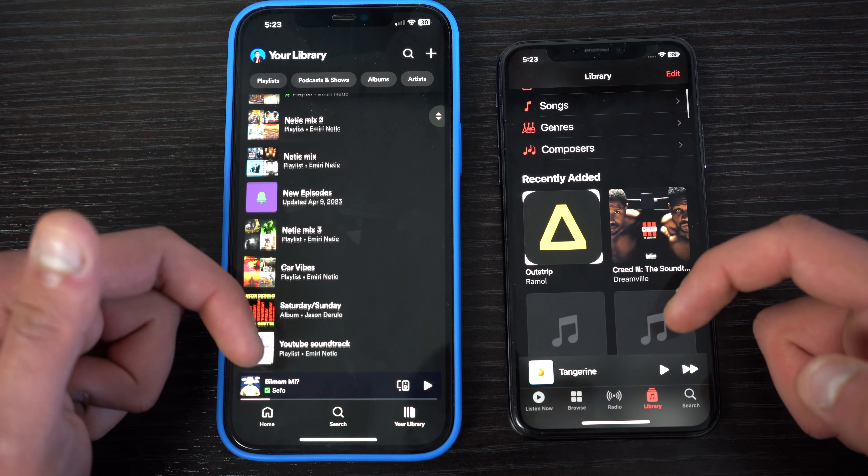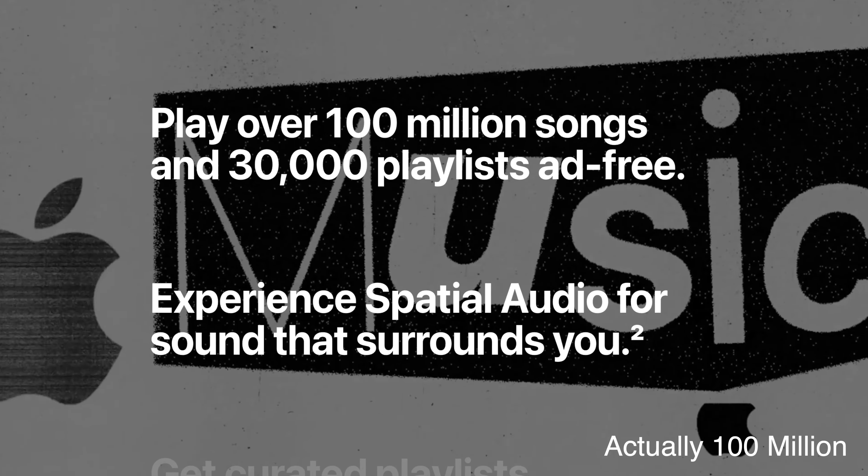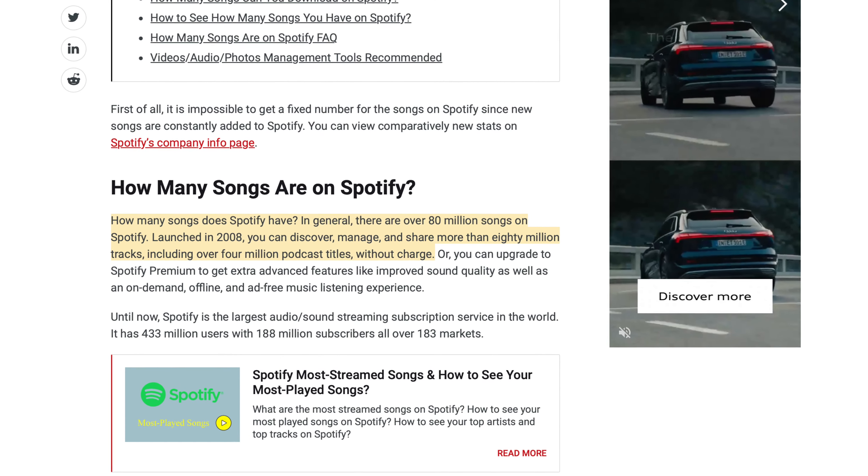Both of the apps are really good and there are so many songs to choose from on both platforms. Apple Music has over 90 plus million songs and Spotify has 80 plus million.